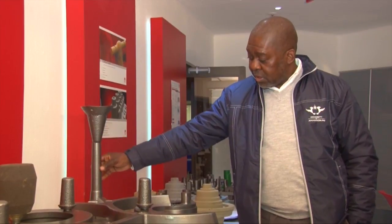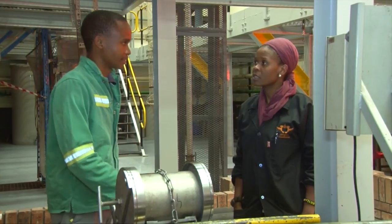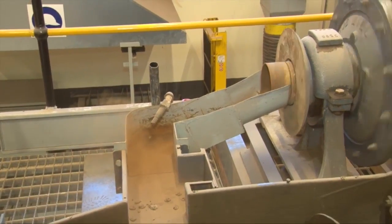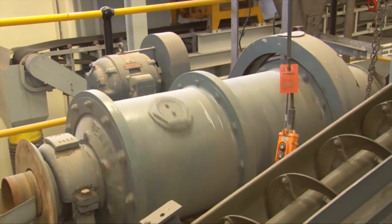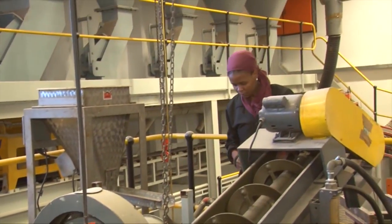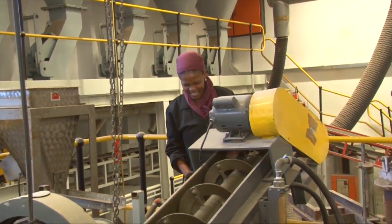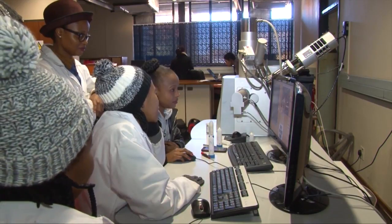With regard to work opportunities, there are many. It is worth noting that metallurgy is a very scarce skill and there is huge demand for people with the required qualification. You have opportunities to work in the mining industry, manufacturing industry, automotive, research and development, maritime and aerospace.